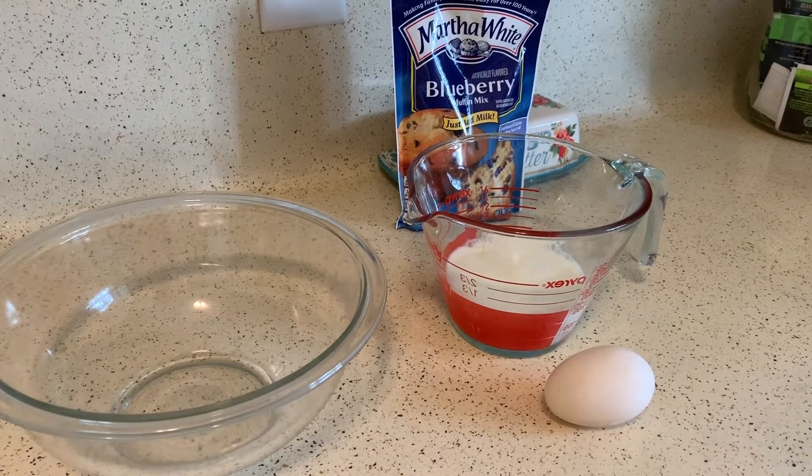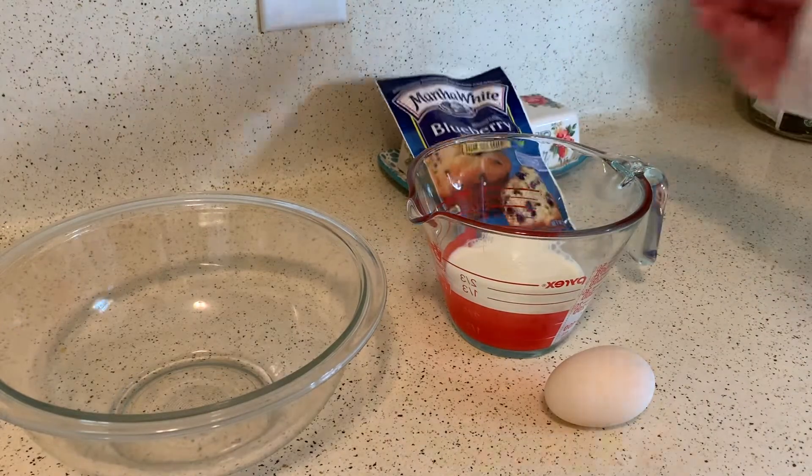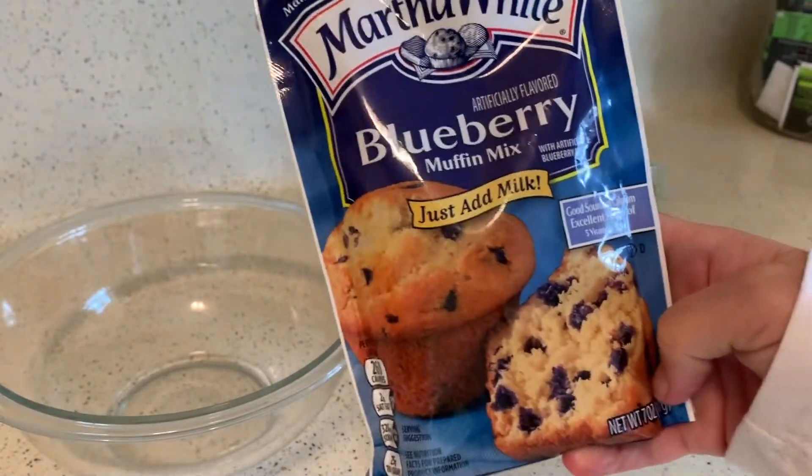I'm gonna call these pandemic pancakes, because if you run out of stuff you're not supposed to leave the house right now. So we have blueberry muffin mix, the Martha White. Here usually you would make muffins, but we're desiring some pancakes today.